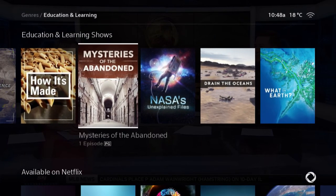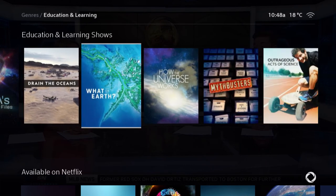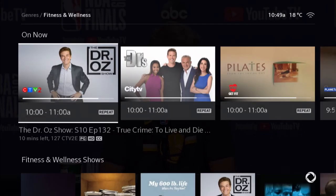Education and learning offers enrichment for the mind, and fitness and wellness has your health needs covered. To get started, just use your Ignite TV voice remote and say "lifestyle." Start exploring the lifestyle menu on Rogers Ignite TV today.